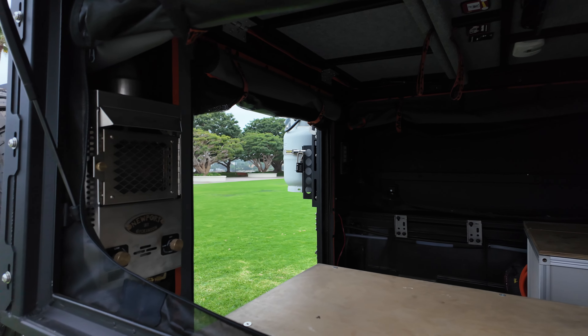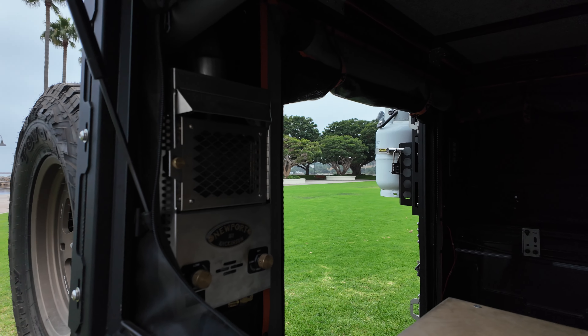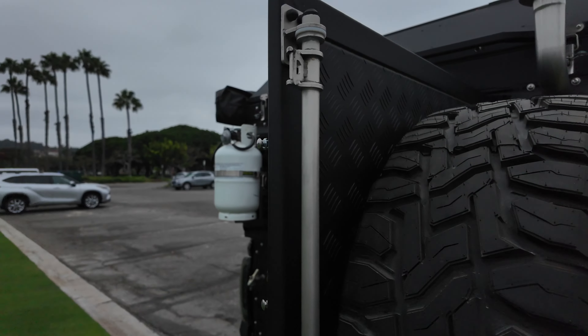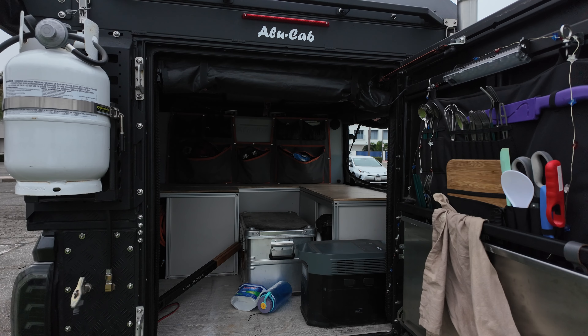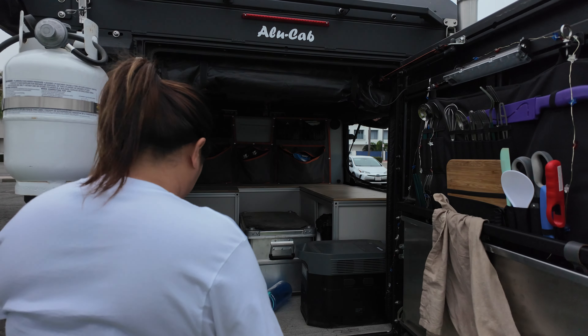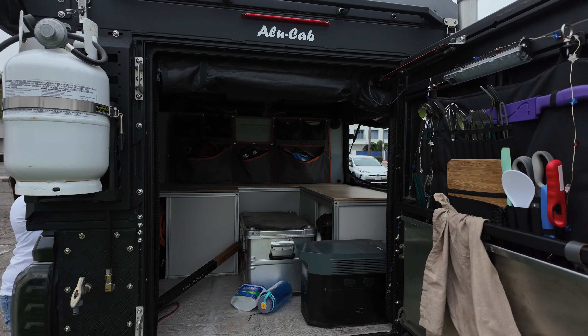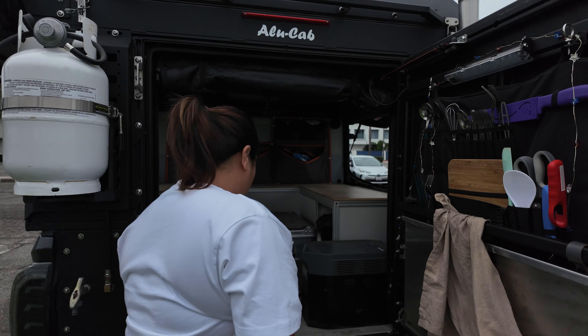Hey there! You've probably clicked on this video because you were in the parking lot and saw this vehicle. Sorry I missed you — we get a lot of questions about the build, and I wanted to take this opportunity to give you a quick intro. Usually people ask: what is this, what do you do with it, where do you go? I wish I was there to talk with you. I love showing people our build, so leave any questions below and we'll be glad to answer them. Thanks for checking us out.